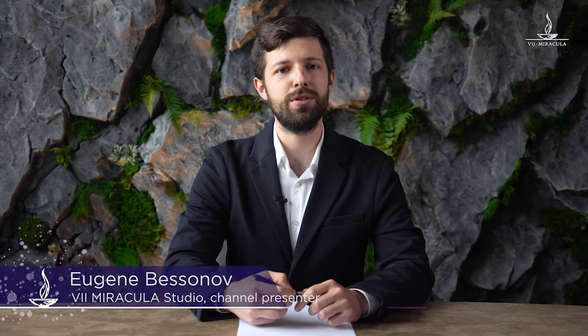Hi everybody, welcome to the Seven Miraculous Studio YouTube channel. My name is Eugene, and in this video we'll continue talking about the top modern house design trends in 2023. Today we'll take a closer look at outdoor designs.